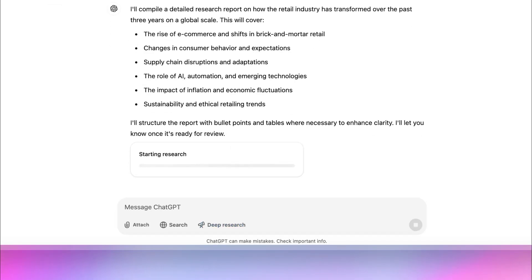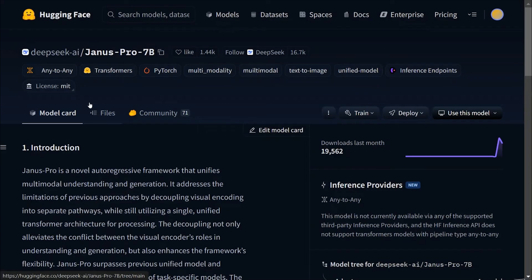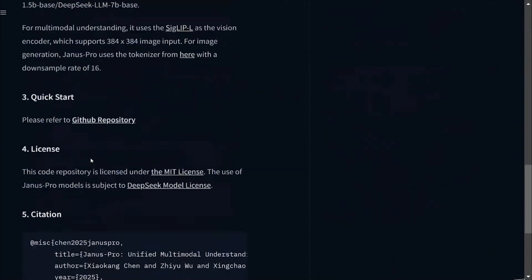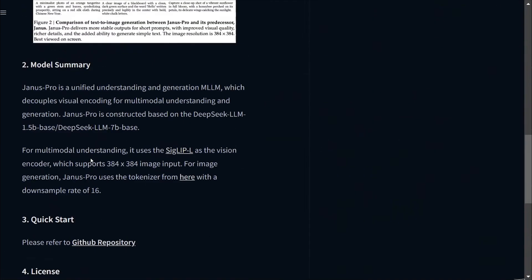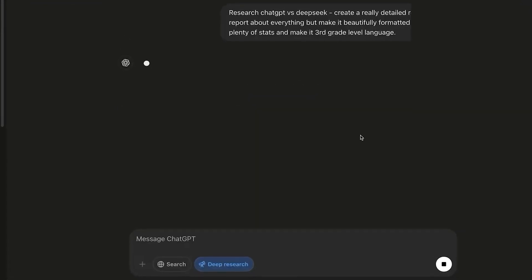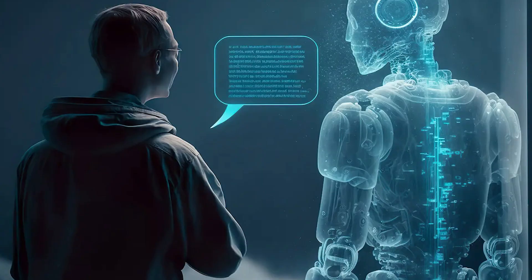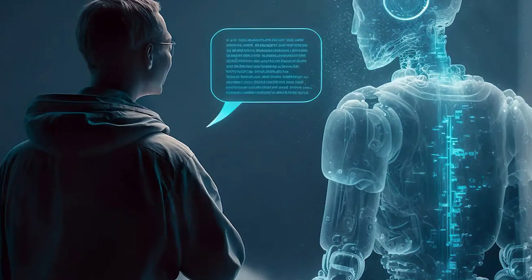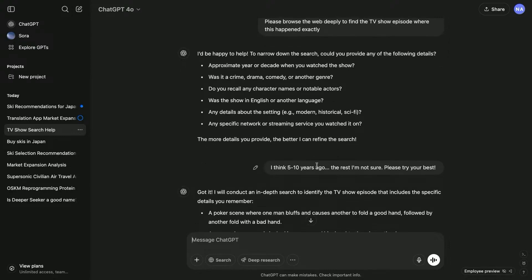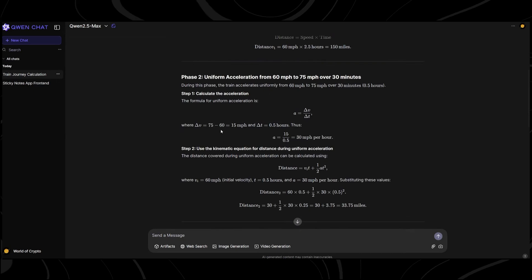However, one major distinction remains: O3 Mini is still a closed source model. Unlike DeepSeek R1, which allows anyone to modify, retrain, or integrate it into their own systems, OpenAI continues to keep its models proprietary and locked within its ecosystem. This raises a critical question: will users and developers stay loyal to OpenAI, or will they migrate to DeepSeek's more open and flexible approach?